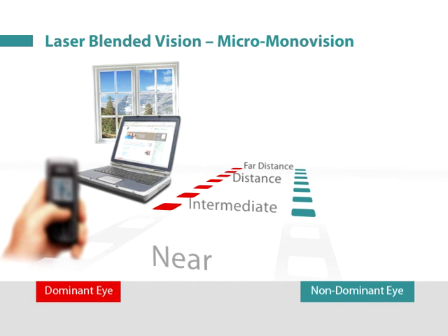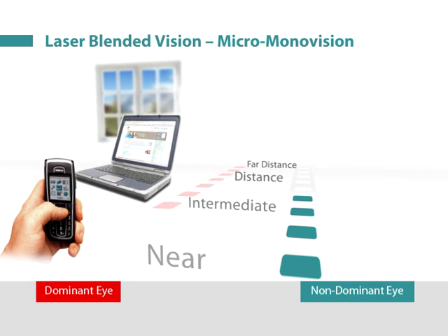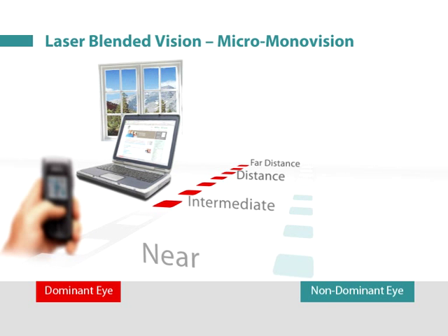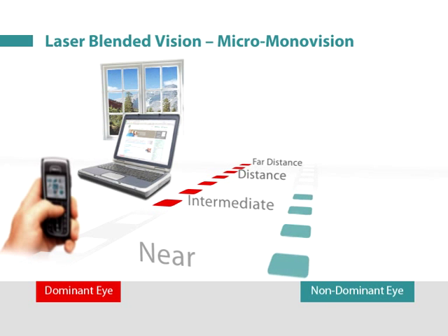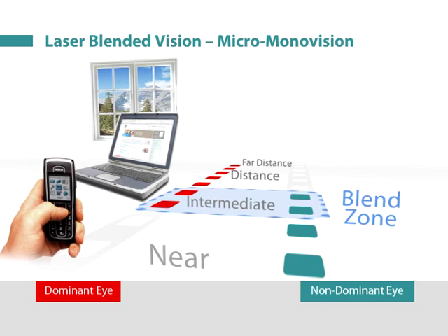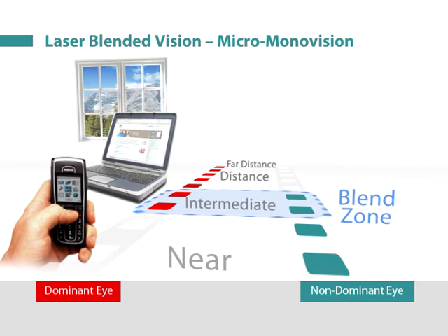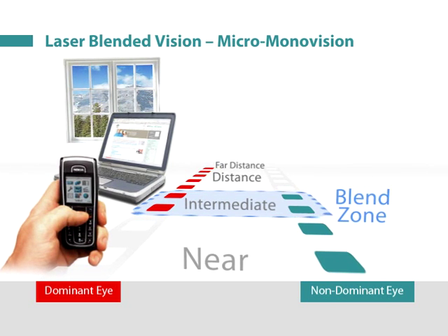In order to give the patient good reading vision, the non-dominant eye is slightly shifted towards myopia. This results in one eye being clearly focused for near vision, but only slightly blurred at distance. The increased depth of field in each eye means that there is a region where the range of clear vision overlaps, known as the blend zone. The result is that good binocular near, intermediate, and distance vision can be achieved with a lower degree of anisometropia than traditional monovision, which we refer to as micro-monovision.